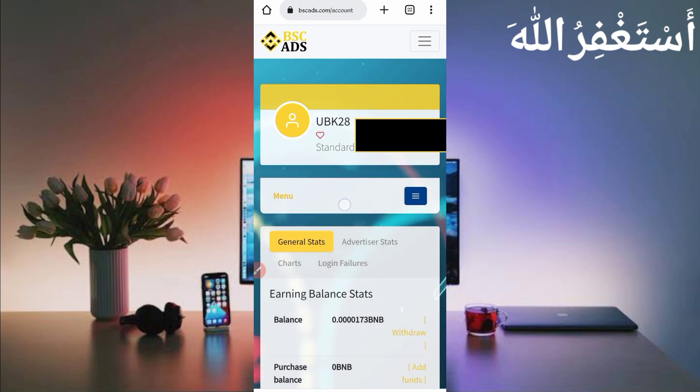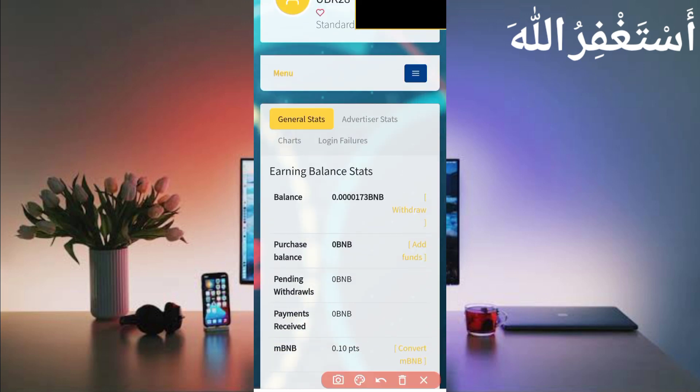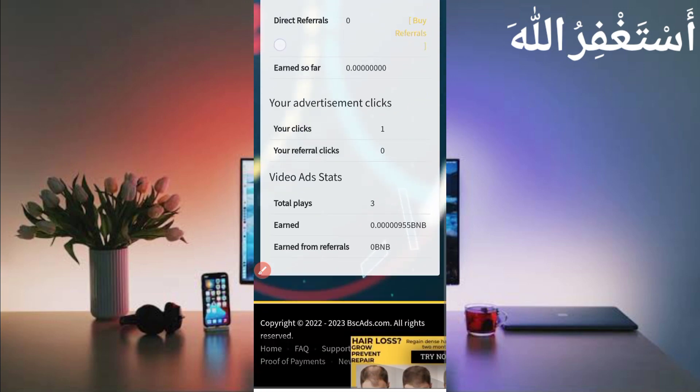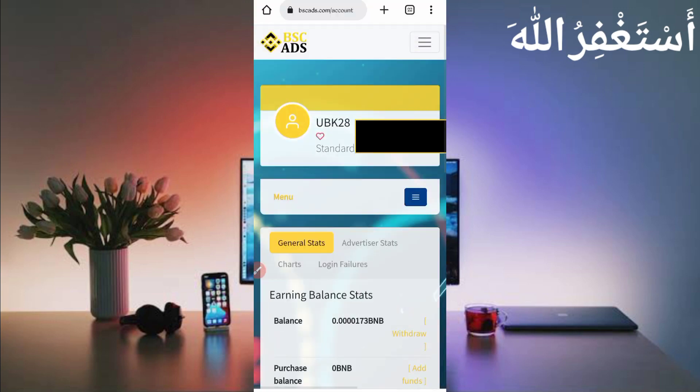Here you can see my account — I have 0.00173 BNB available, which I earned in just one minute. You can also earn unlimited via Termux by watching ads and videos. First I will show you the payment proof, then I will show you how to earn and how to run Termux.